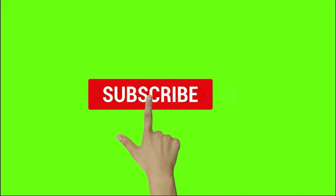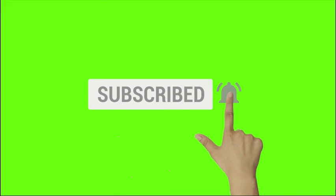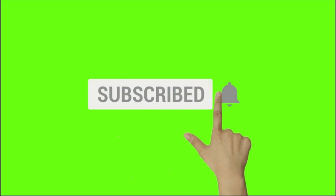Hi guys! Welcome to the Gigi Star channel. Please don't forget to subscribe to the Gigi Star channel and ring that notification bell so that when we drop a video you will be the first to be notified. See you in the video!